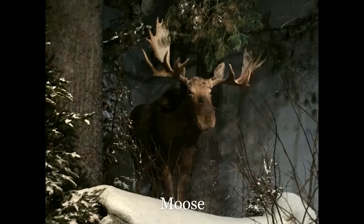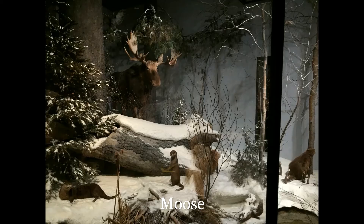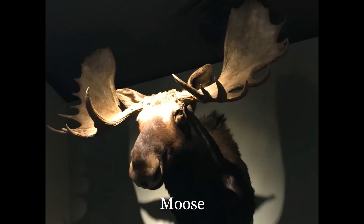Here in Maine we have over 60 to 70,000 moose and they are the Maine state animal. They are herbivores, which means they eat all types of woody plants. Moose have antlers that will grow and shed every year.